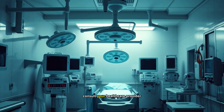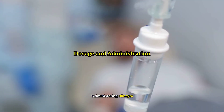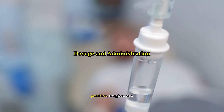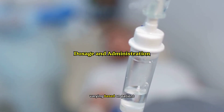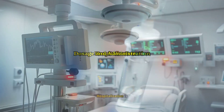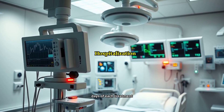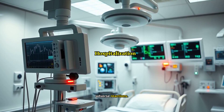Always consult your healthcare provider immediately if any symptoms arise. Administering Blincito requires precision. It's given as a continuous intravenous infusion, with the dosage and schedule varying based on patient weight and the specific condition being treated.